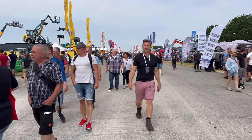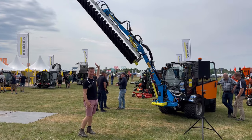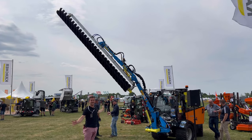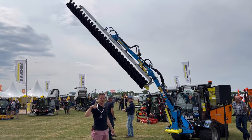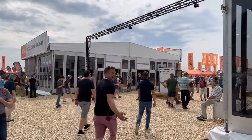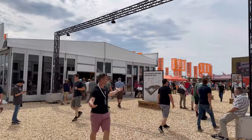Right guys, in the comments pop in there if you know what this brush machine is for - it's not that obvious. I've asked a few people and they didn't know, so pop it in the comments if you know what this machine is.